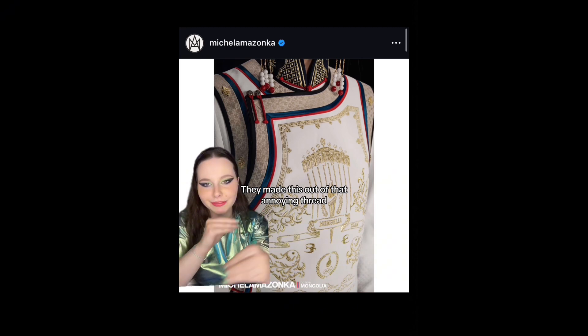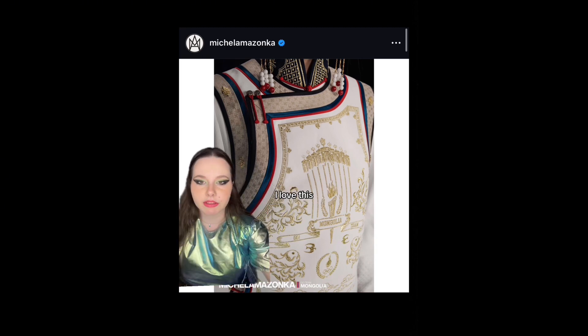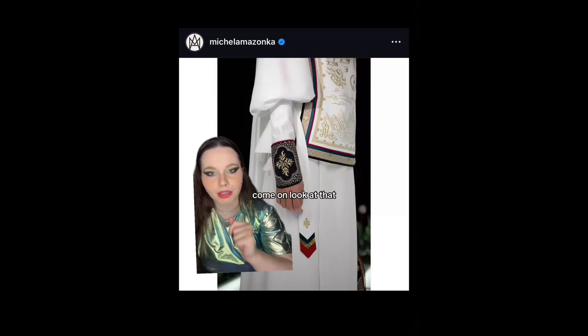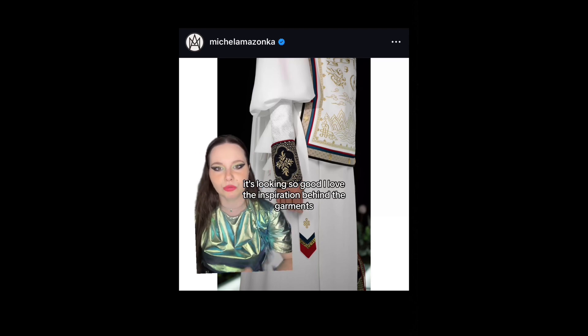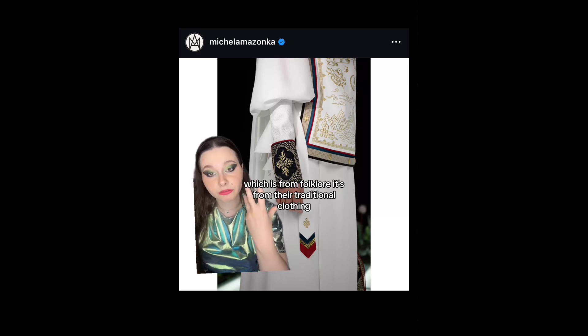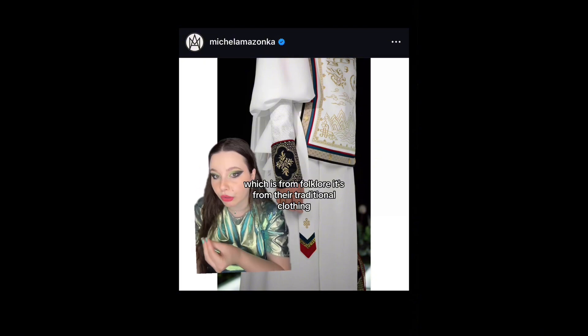They created this out of that rich traditional craft. Oh my god, I love this — that craft mastery. Look at that, and it has the colors of the flag. It's looking so good. I love the inspiration behind the garments, which is from folklore. It's from their traditional clothing.